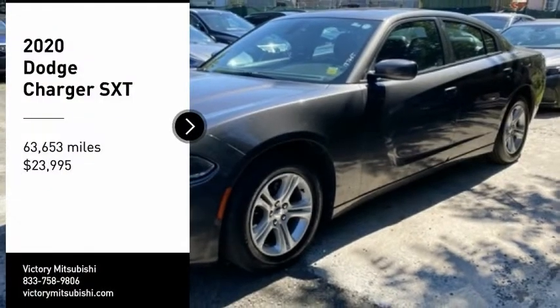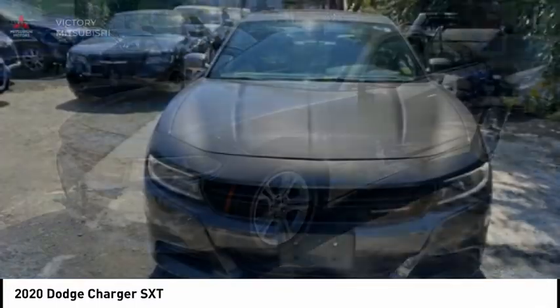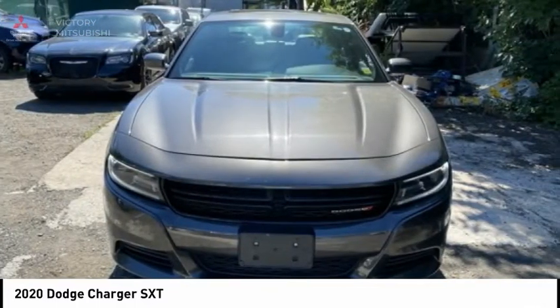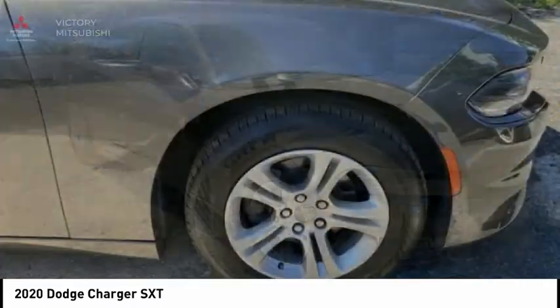Looking for the right vehicle? Check out the 2020 Charger. It injects some versatility, comfort, and sophistication into your muscle. The Charger is a powerful sedan that excites at every turn.